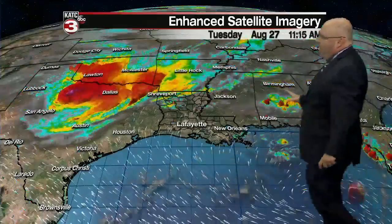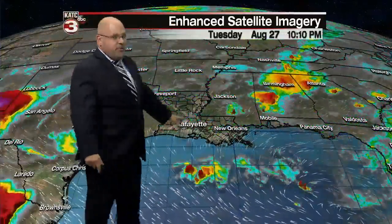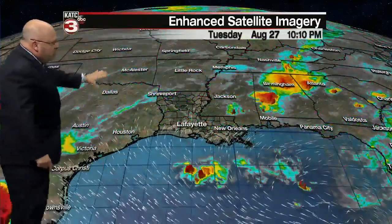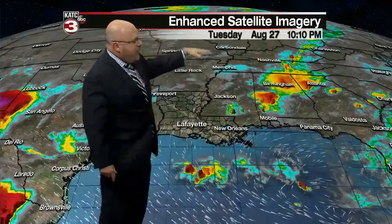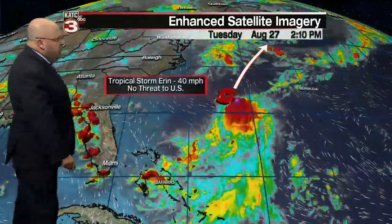Looking at satellite imagery, it is quiet across the area. We did have a scattering and smattering of showers and some locally heavy thunderstorms — right in that 30% zone. Got into the lower 90s today. There's a storm system back to the west that's dropping to the south, active storms off to the east, and we do have a little bit of a frontal boundary that's going to be working its way southward. So a better chance of storms is on the way.